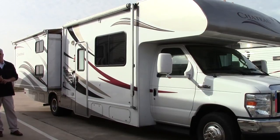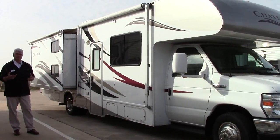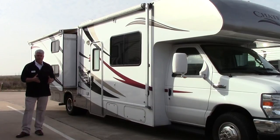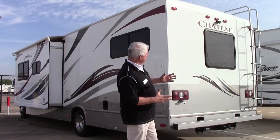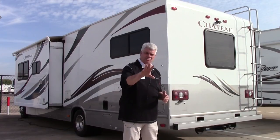The slide outs on both sides do have toppers on them, so they are covered and protected. This has a 4000 watt onboard generator, so you can dry camp — if you're taking a road trip, you can pull off on the side, turn on the generator, and you'll be comfortable. It also has a backup camera, so that makes it very safe to see traffic behind you.